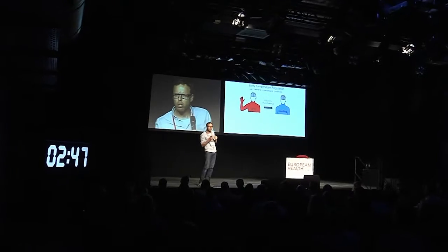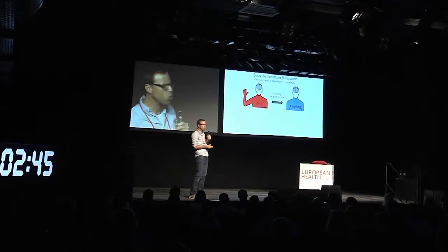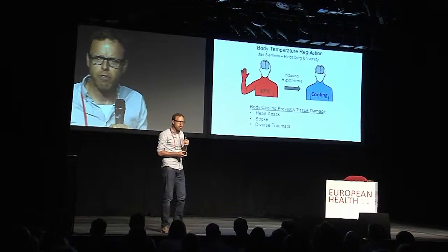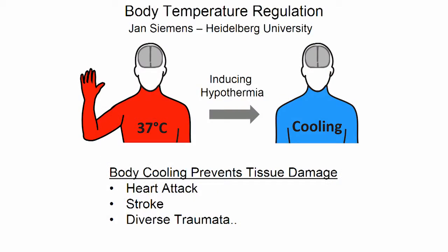So why is this interesting? Well, if we were to understand the system, we could manipulate it and, for example, induce cooling — hypothermia — which would have beneficial effects and prevent tissue damage, for example during heart attack, trauma, and so on.